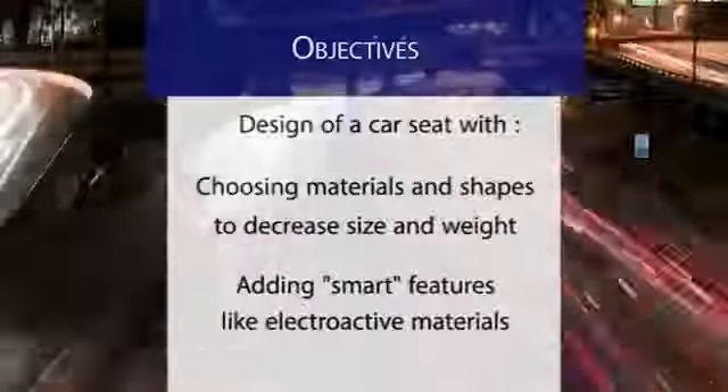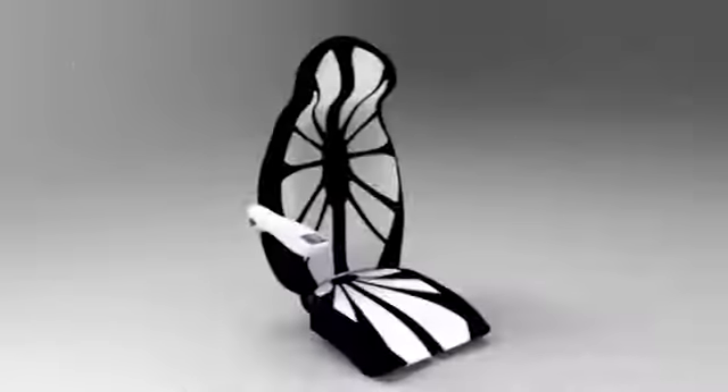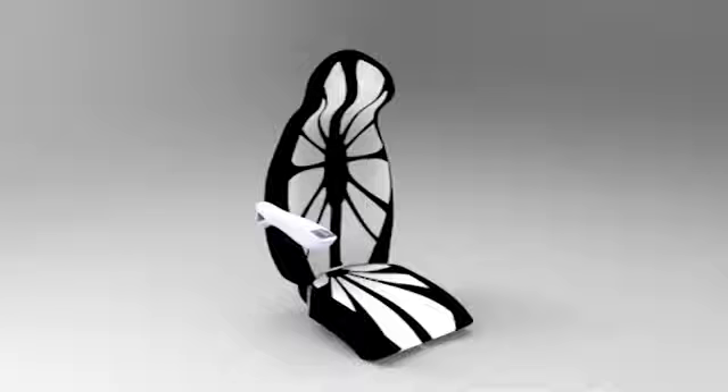Our project focuses on one of the main onboard systems: the seat. Our objective is to design a new car seat with less weight and with smart features. Our solution is Sigma, which means siège intelligent à géométrie modulable et adaptative.